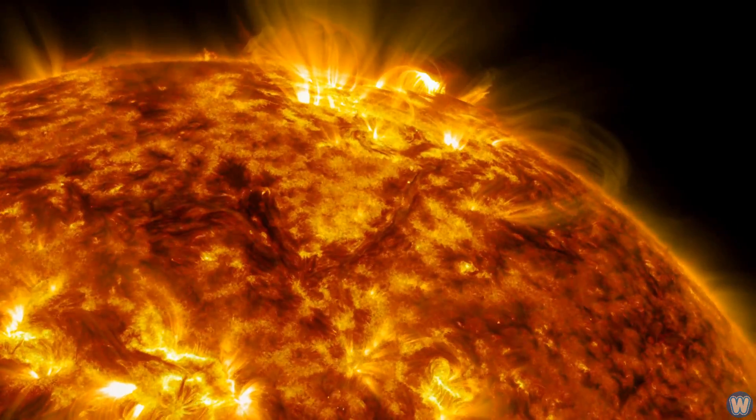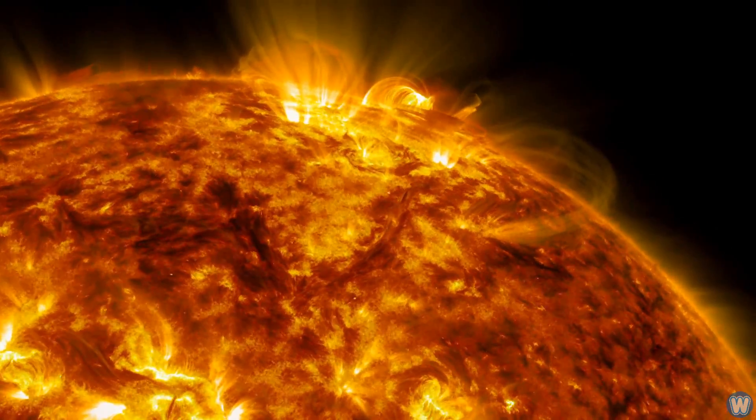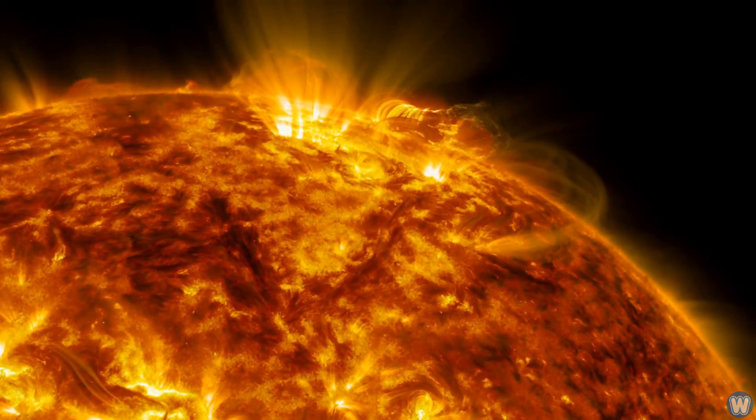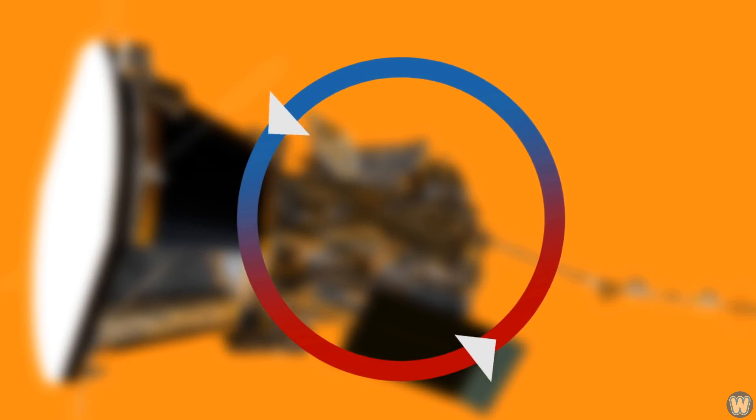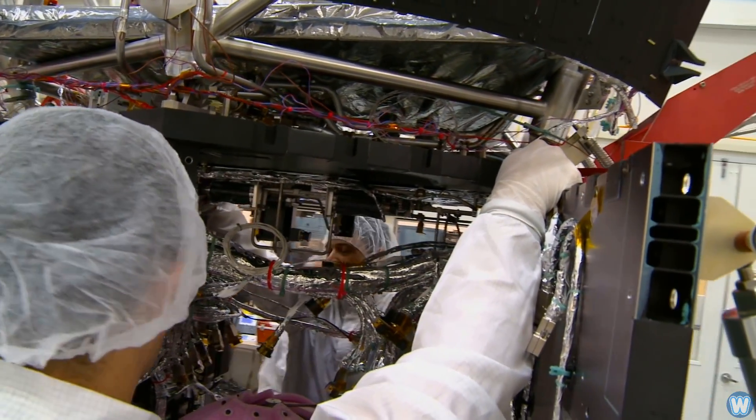While it might be 2,500 degrees on the Sun side of the shield — hot enough to liquefy steel — the back side is a cool 570 degrees. There is also a water cooling system that will help prevent the probe's solar panels from roasting, keeping the spacecraft a cozy 85 degrees Fahrenheit.